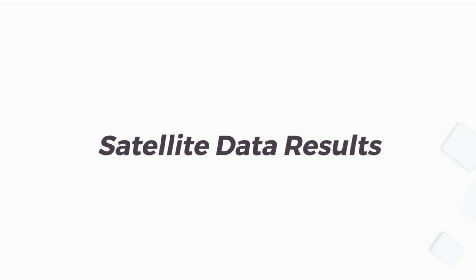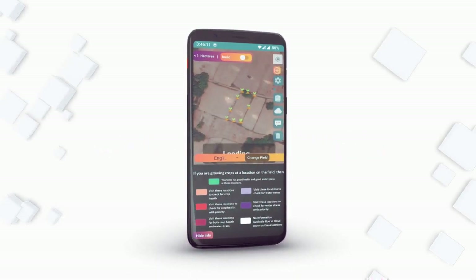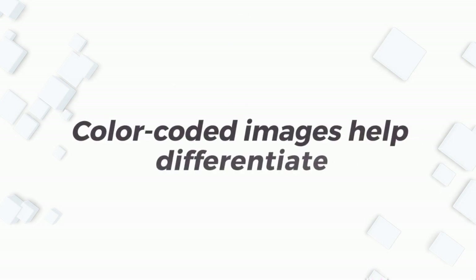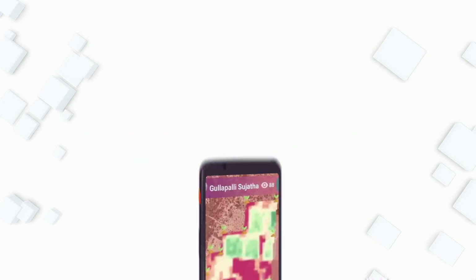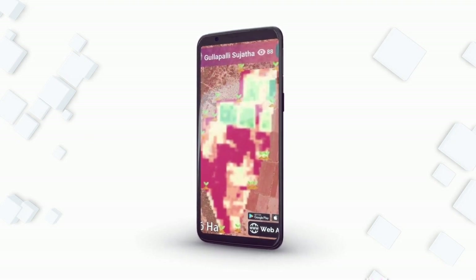Easy-to-use platforms: select field boundaries on the map, submit field for pre-processing, start receiving data and PDF reports. Different colors represent different states of the crop. Harvesting becomes easy by knowing the optimum time.